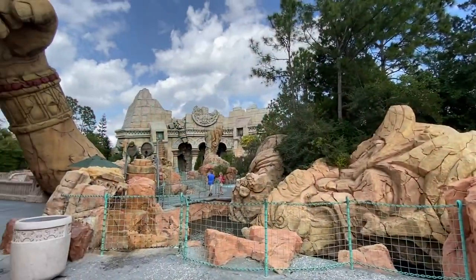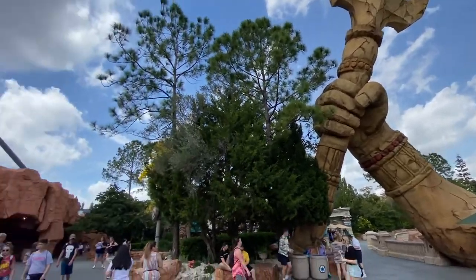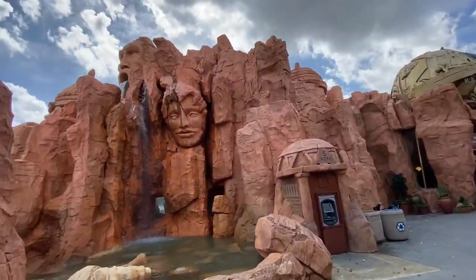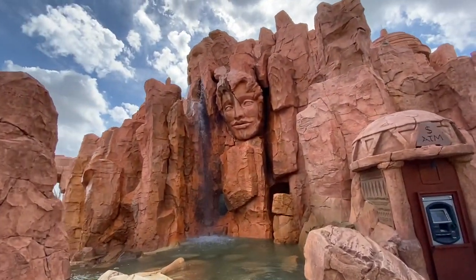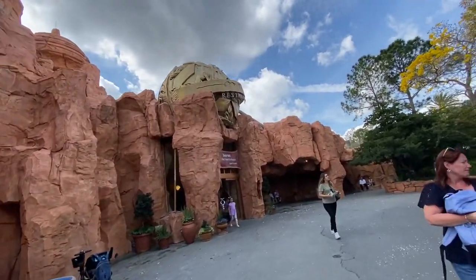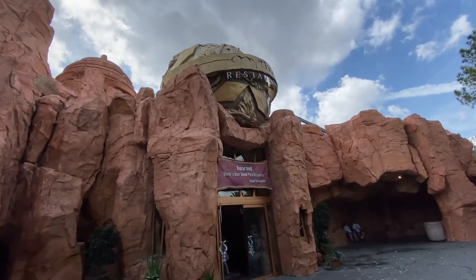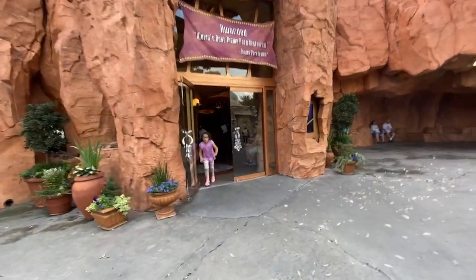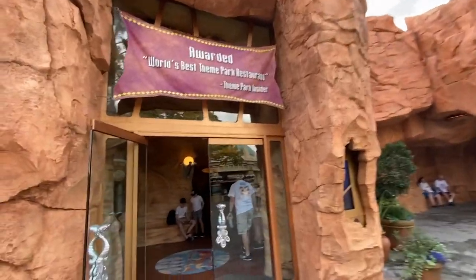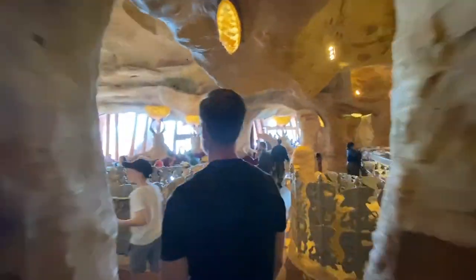So this ride is Poseidon's Fury — we got Neptune's Trident there. And here is where we're eating lunch, guys. Vaitos Restaurant.